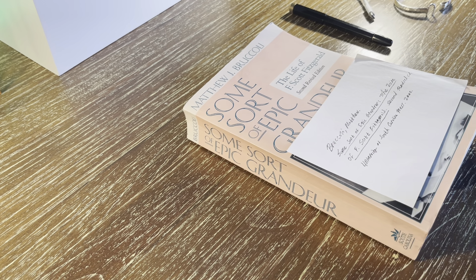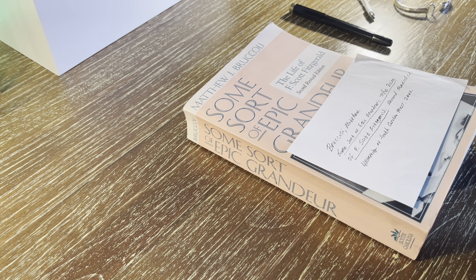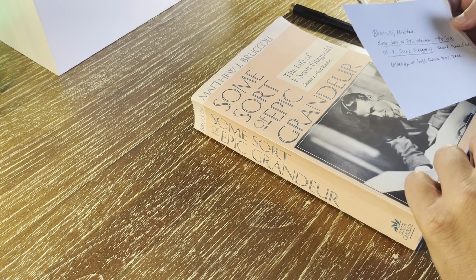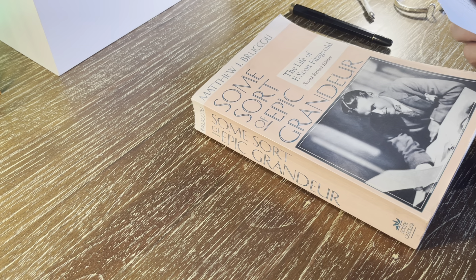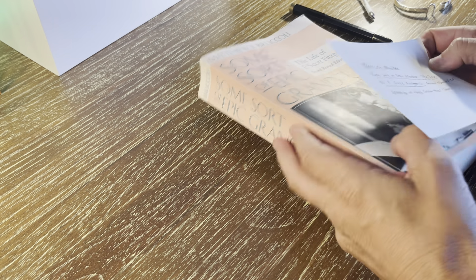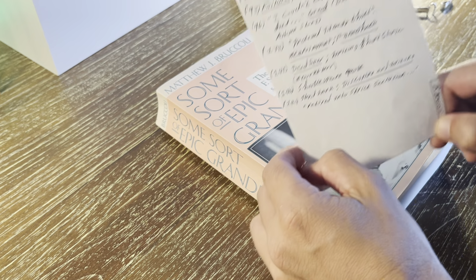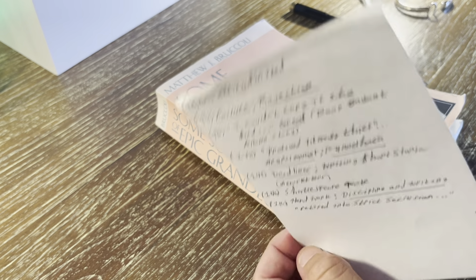A misnomer that a lot of productivity freaks and Obsidian fanboys have, with linking their notes and doing all that stuff, is they think they have to intermix what knowledge development really is and what Nicholas Luhmann really did with some productivity junkie Getting Things Done fanboy thing. It's not that. You actually should, just like Luhmann, read using a bib card like this.